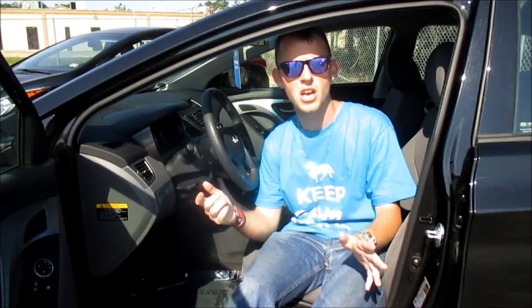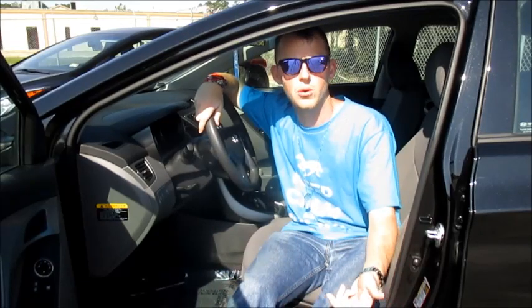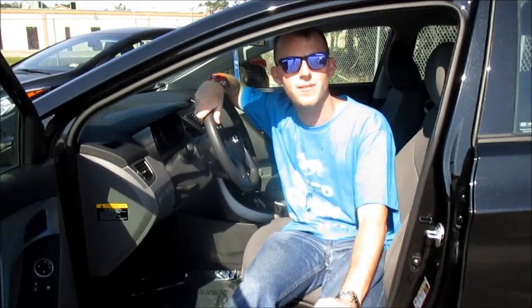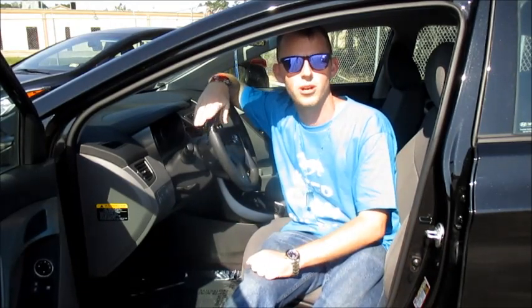On top of that, you also get a complimentary Carfax, which is quite a benefit because you usually have to ask for the Carfax on any used vehicle. But on top of that, your first day rental car — so let's say your car comes in for service and you need a loaner vehicle — the first day that you have that loaner vehicle is completely covered underneath the certified pre-owned program.